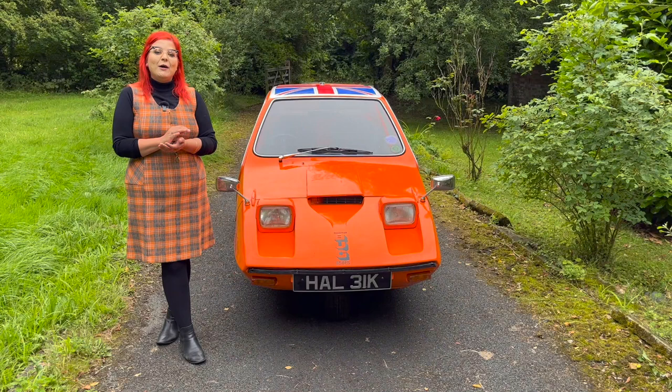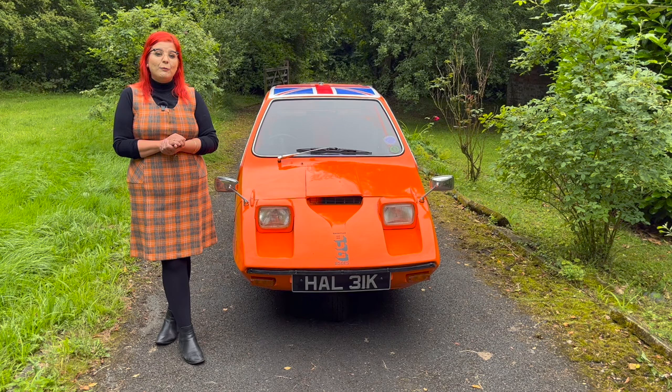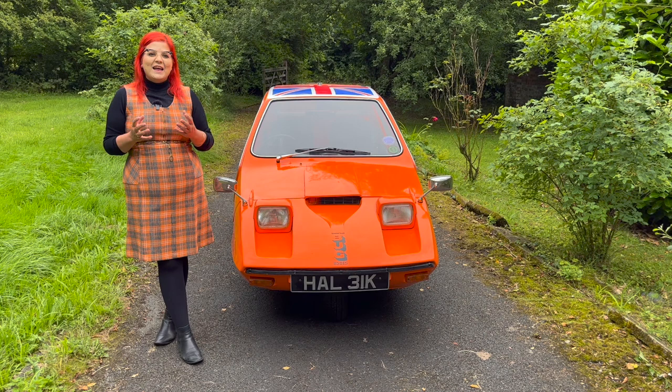Hello, I'm Steph from iDriverClassic and today I'm showing you a vehicle from the 1970s which probably needs no introduction. It's the fantastic Bond Bug. Now whilst you've probably seen these out and about at car shows, you may not know too much about them.